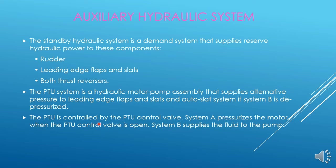The PTU is controlled by the PTU control valve. System A pressurizes the motor when the PTU control valve is open, and system B supplies the fluid to the pump. In this PTU there is no fluid transfer between system A and B. The power transfer is from system A to B only, not from B to A.